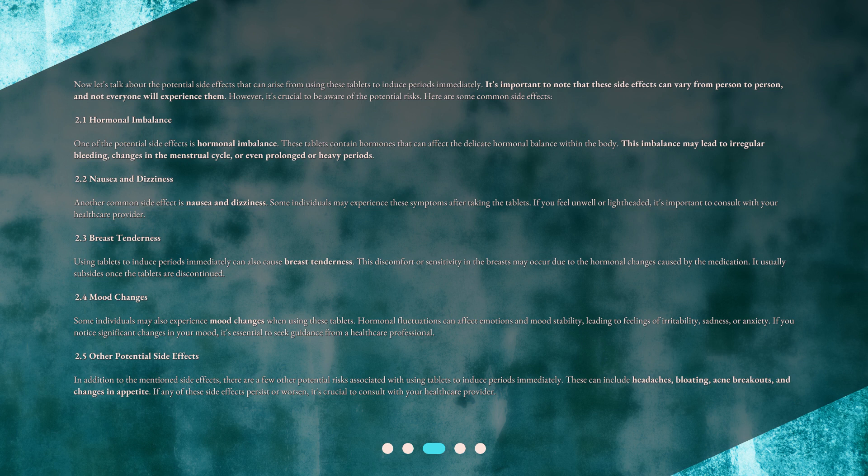Another common side effect is nausea and dizziness. Some individuals may experience these symptoms after taking the tablets. If you feel unwell or lightheaded, it's important to consult with your healthcare provider. Using tablets to induce periods immediately can also cause breast tenderness. This discomfort or sensitivity in the breasts may occur due to the hormonal changes caused by the medication.